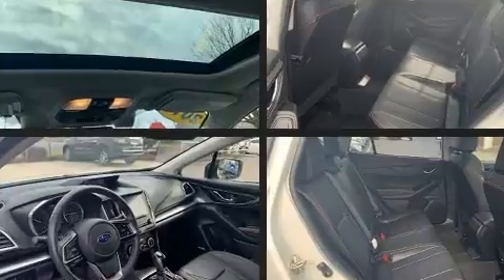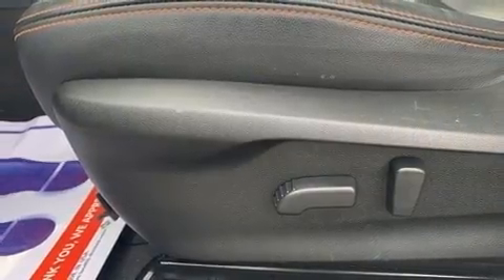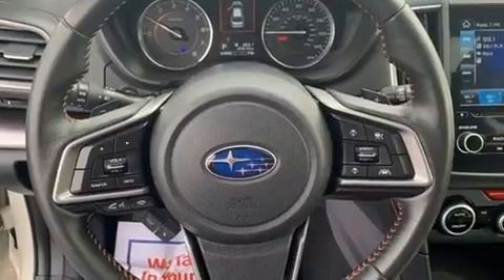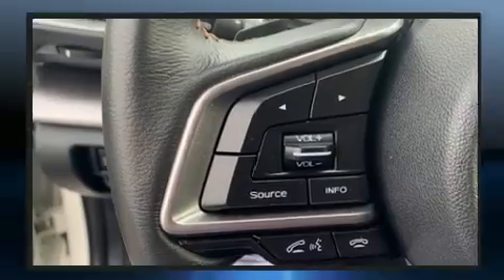Top features include remote keyless entry, one-touch window functionality, variably intermittent wipers, and much more. Features such as automatic climate control and leather upholstery prove that economical transportation does not need to be sparsely equipped.